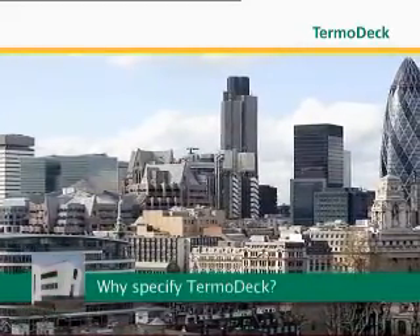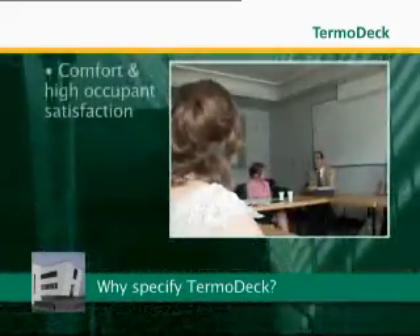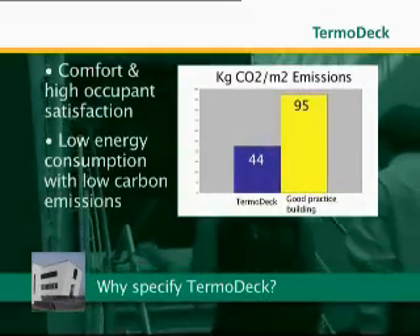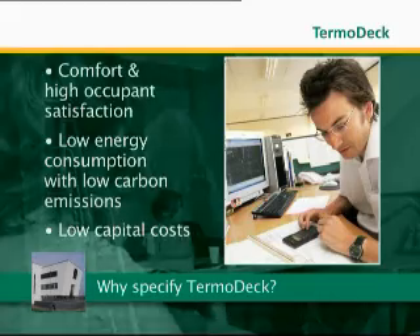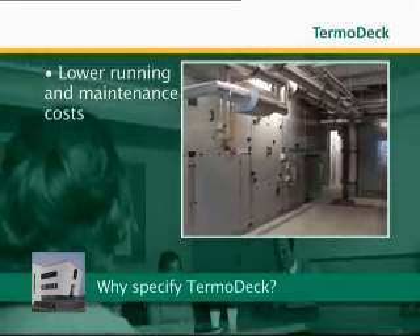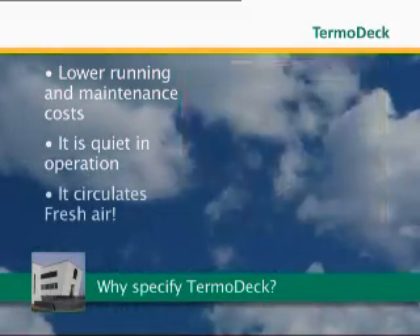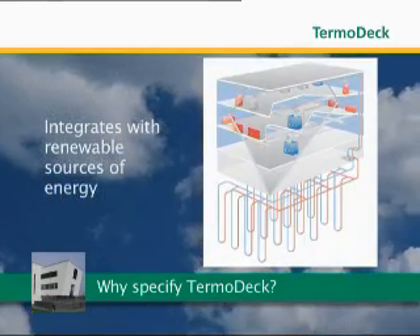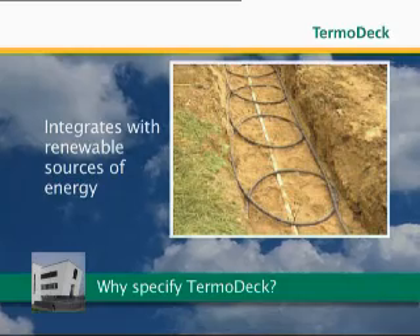Why specify ThermoDeck? Because ThermoDeck offers an unparalleled list of benefits: comfort and high occupant satisfaction, low energy consumption with low carbon emissions, low capital costs, lower running and maintenance costs, quiet operation, and it circulates fresh air. In addition, ThermoDeck integrates with renewable sources of energy to meet your aspirations for low or zero carbon buildings.